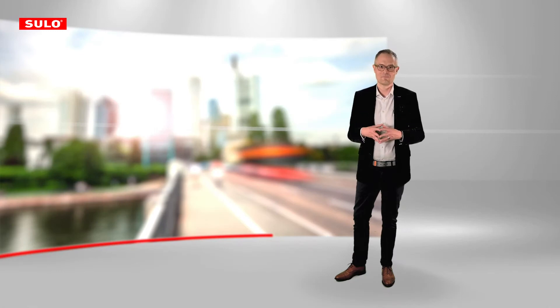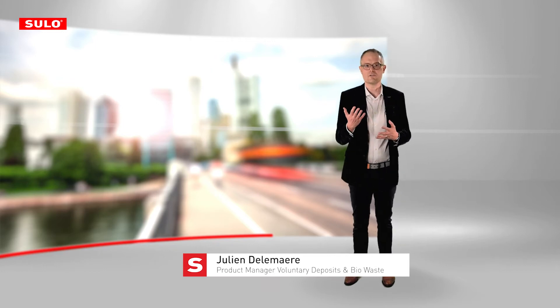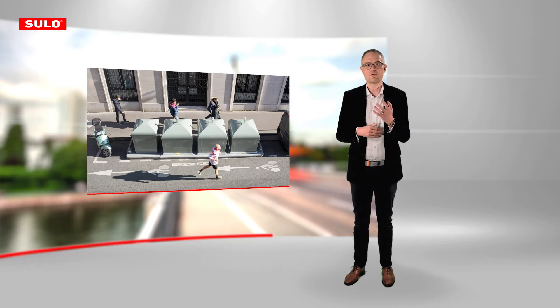Welcome. My name is Julian Delamar and I'm Product Manager at Sulo. I'm looking forward to introducing Optree to you. Optree is the mobile urban sorting station of the future — an innovative solution that changes and improves the throwaway behavior in our cities.